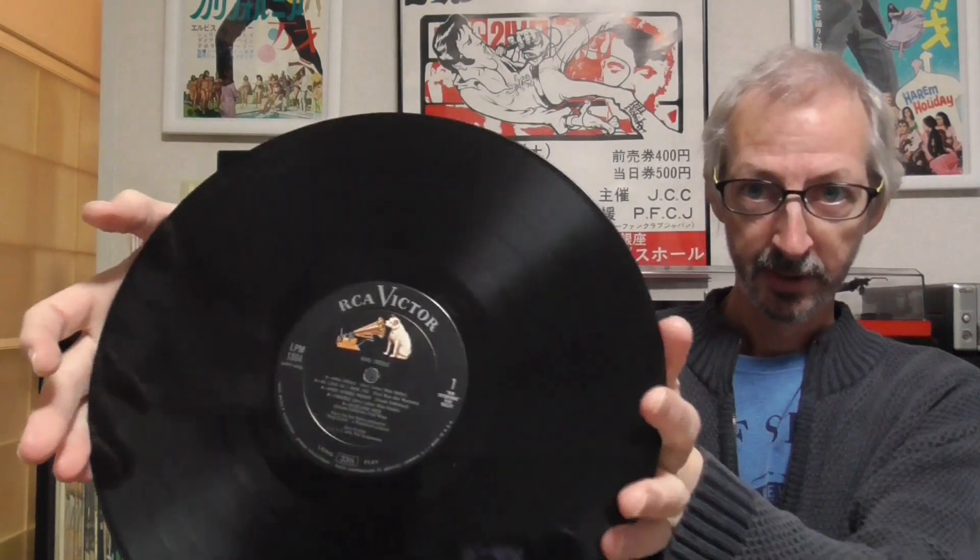The copy I would keep as my collector's item is my original American copy from 1958. It's a really nice, clean, tidy copy, and the record too is in really, really nice condition, with the old black RCA Victor labels. There's one more reason why this is particularly special to me — it has the original bonus photo. You don't find many copies with this. So what do you think? Have you got a favourite pressing of King Creole? If so, just let me know in the comments section below. Thanks for watching. Cheers.